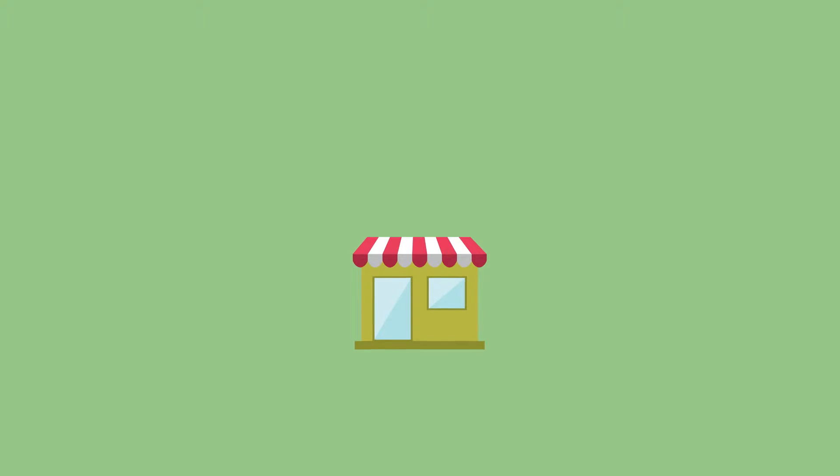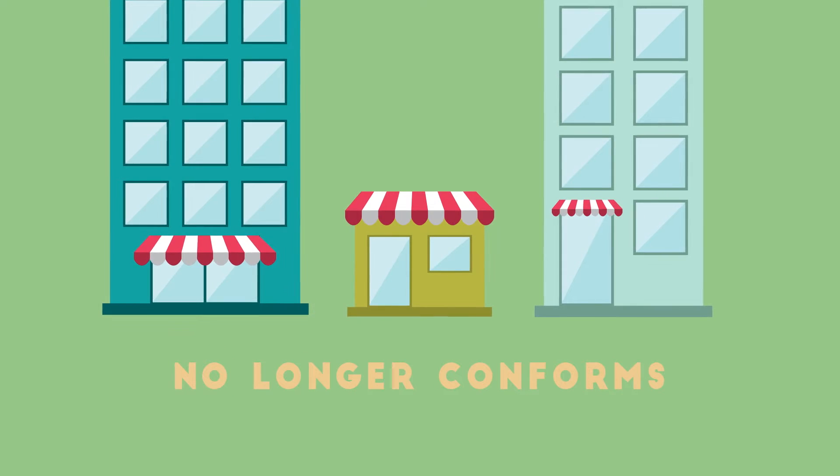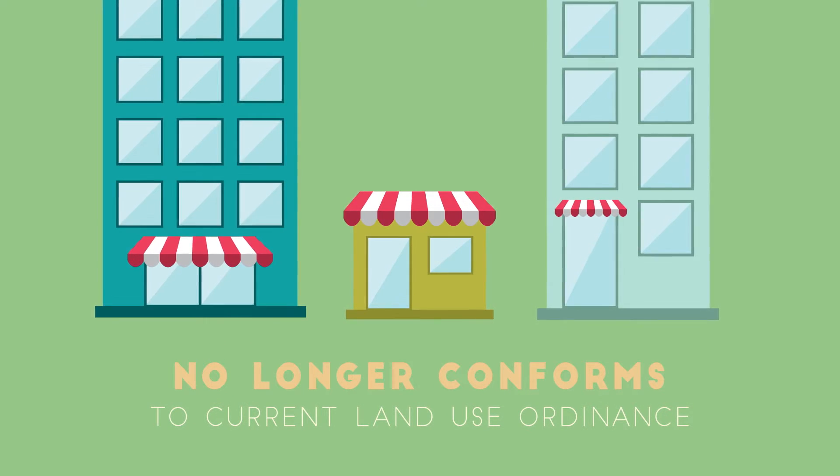What is a non-complying structure? A non-complying structure is a building, or any other type of structure, that legally existed with previous land use regulations, but no longer conforms to the current land use ordinance.